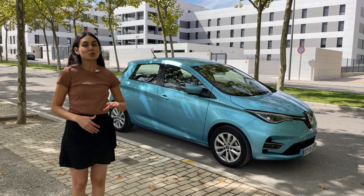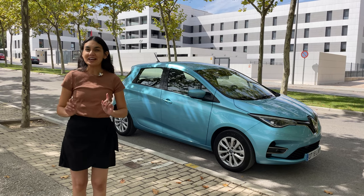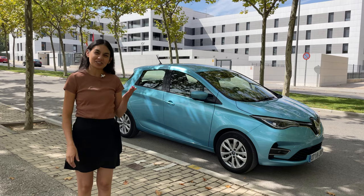First off, it's a 2021 so I don't have the newest fresh off the factory floor, but nevertheless it's my first time driving a Renault Zoe, and if you're unfamiliar with this car let's check it out together.